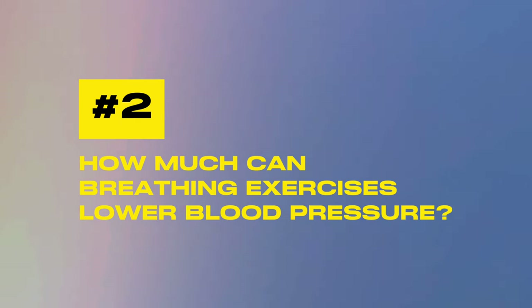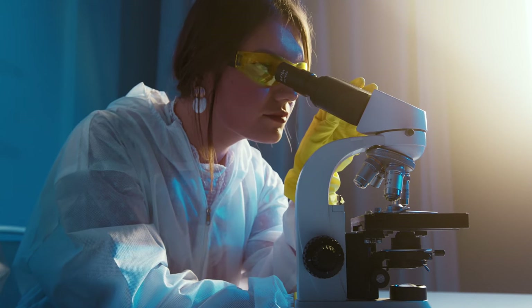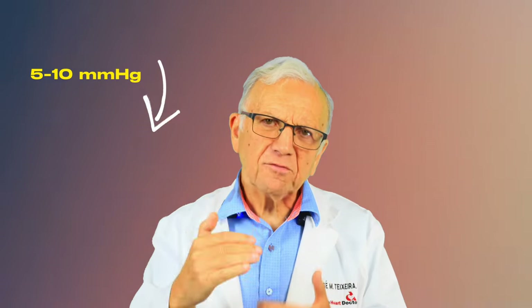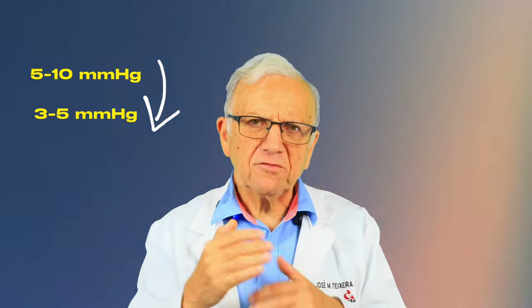There is no doubt that engaging in regular deep breathing exercises can help you manage your blood pressure. A review of studies published in Frontiers in Physiology clearly demonstrated that breathing exercises can drop both the systolic — the upper number — and diastolic — the lower number — of your blood pressure. How much can you expect? It varies from person to person, but you can expect a decrease in systolic blood pressure between 5 and 10 millimeters of mercury, and in the diastolic between 3 to 5 millimeters of mercury.